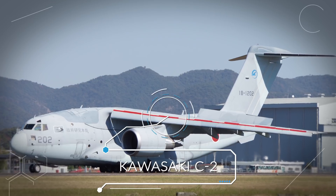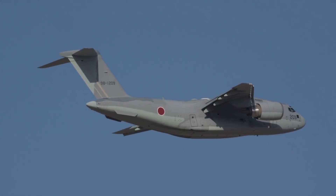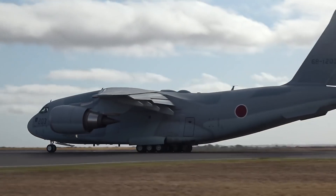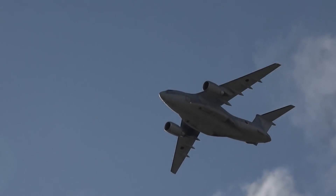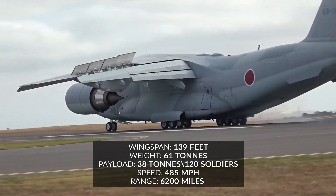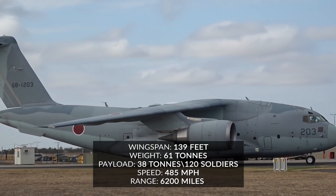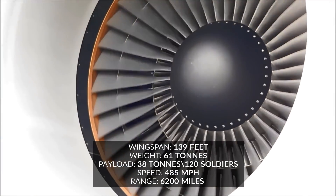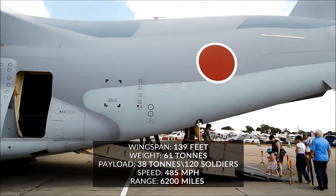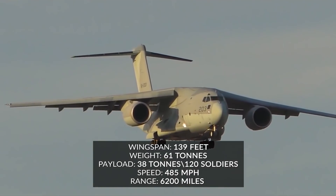Number 7 on the list is the Kawasaki C-2, made in Japan and a fairly new model of military aircraft, replacing the C-1 model in 2016. It is also the first jet engine turbofan aircraft on this countdown. Currently it flies exclusively for the Japanese Air Force and can be used for transporting soldiers as well as supply drops and medical evacuations. Its wingspan of 145 feet is about the size of a 12-story building, and its weight of just under 61 tons makes it lighter than the Airbus A400M, but with a payload capacity of just under 38 tons it has a slight advantage. The C-2 can transport 120 soldiers or one UH-60J helicopter. Its cruising speed of 485 miles an hour is identical to the A400M and it has a range of over 6,200 miles.